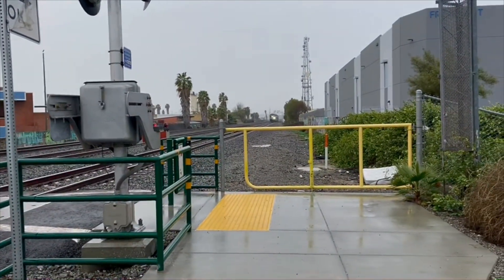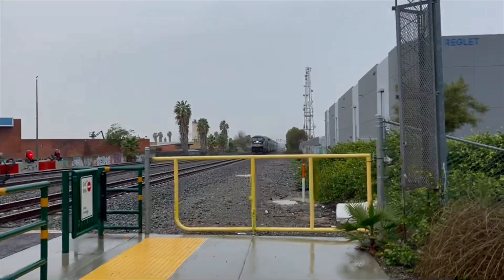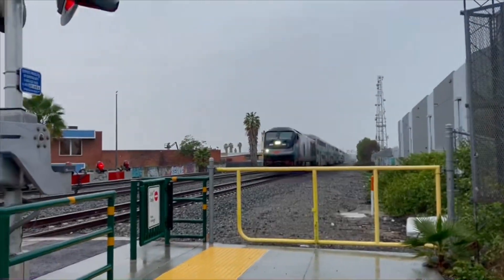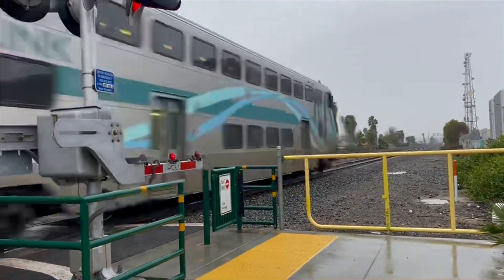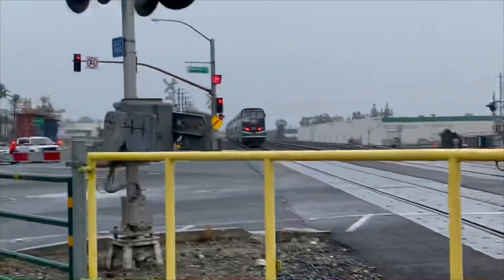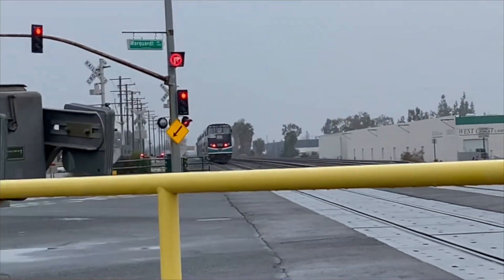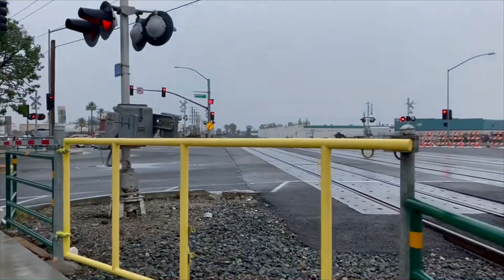Sorry about that. We've got another one incoming as well, so let's wait for that too. Here we go. Other Metrolink, F-125.